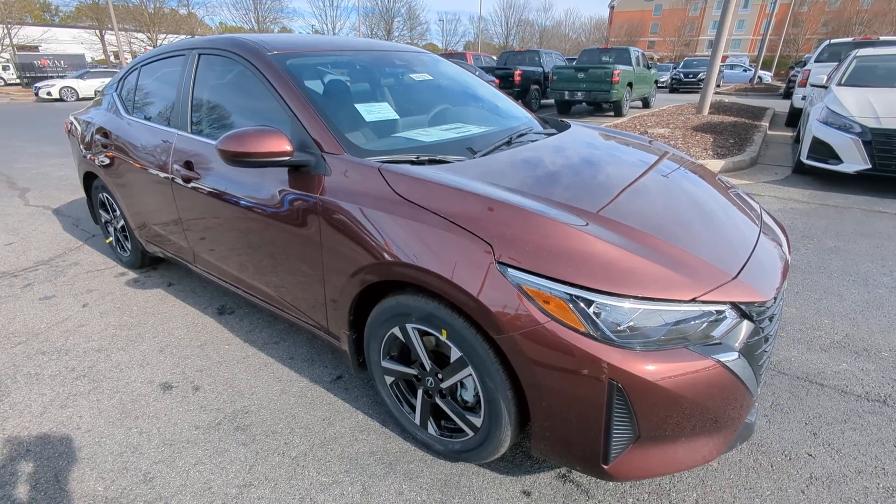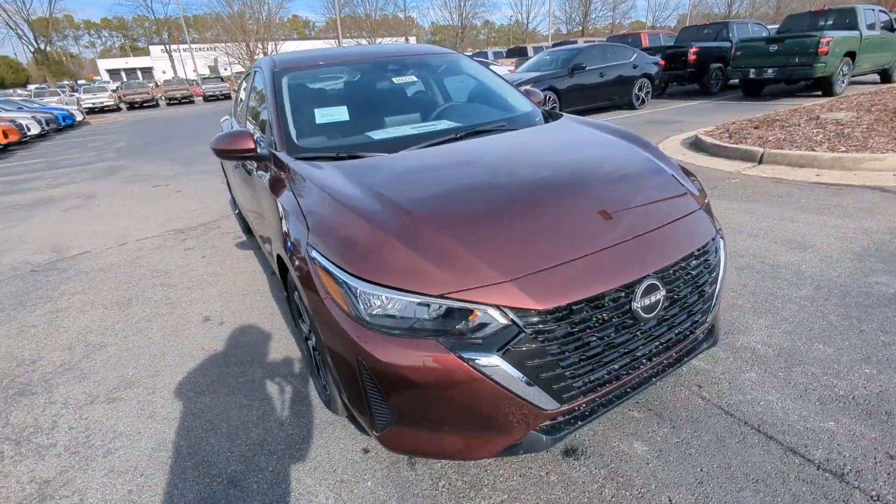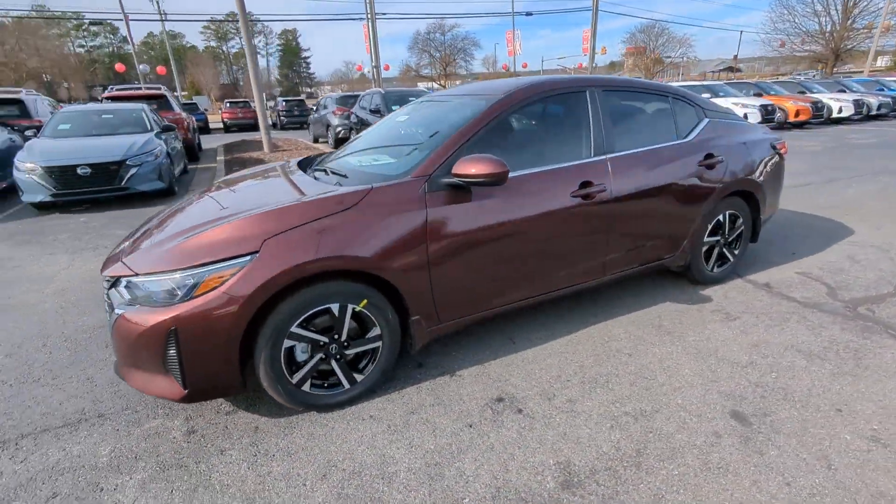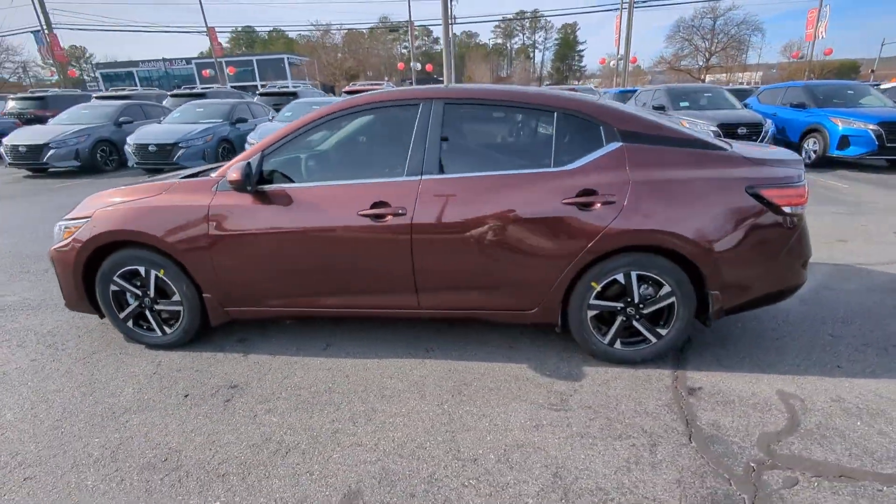This could be the car for you. The 2024 Nissan Sentra. Comfort, convenience, safety, and fun are all yours in the sleek and spirited Sentra.